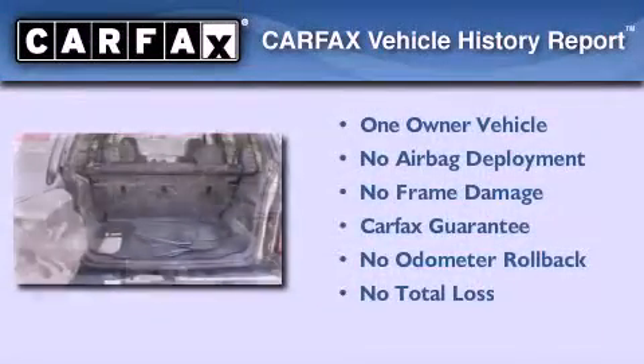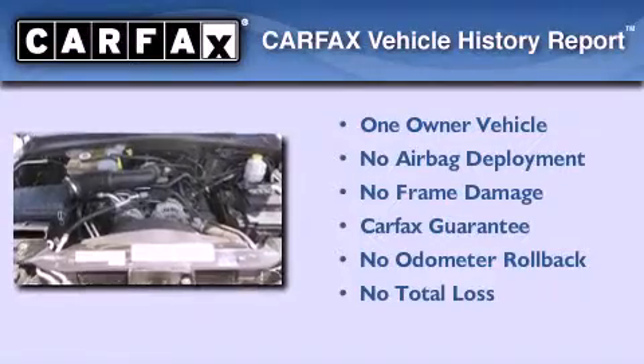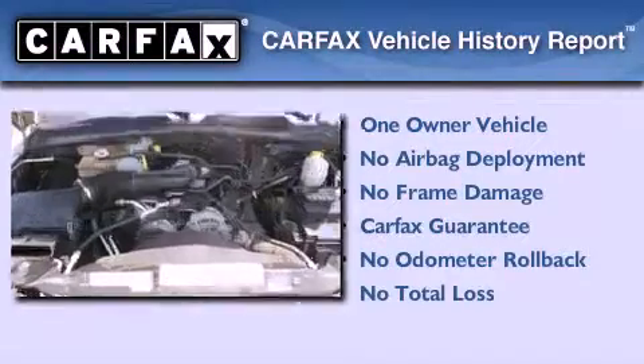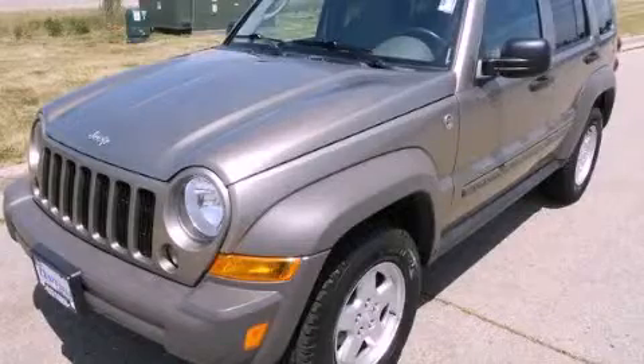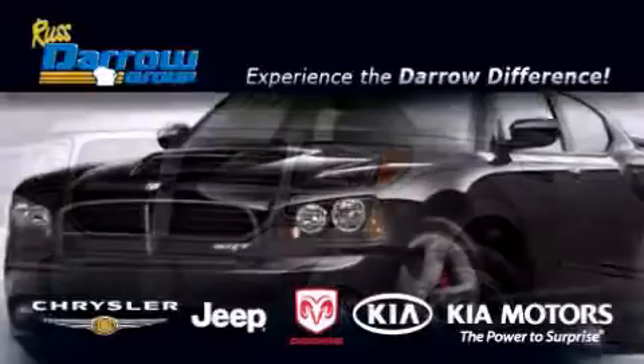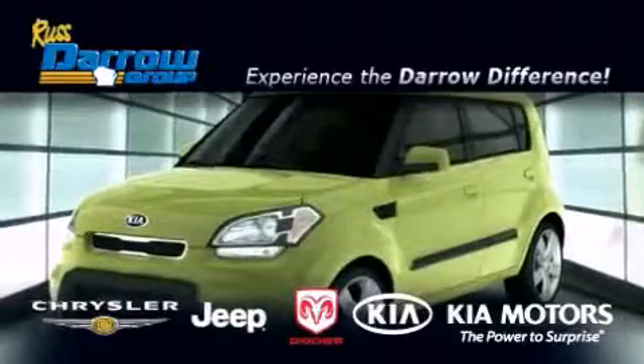This Jeep has had only one owner, and it qualifies for the Carfax buyback guarantee. Please call today to reserve this vehicle for a test drive. Get the Darrow difference today, only at Russ Darrow Kia Chrysler Jeep Dodge Madison.